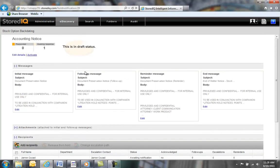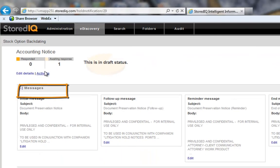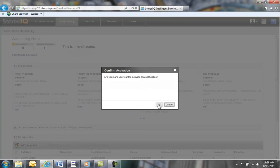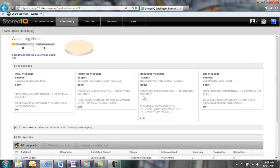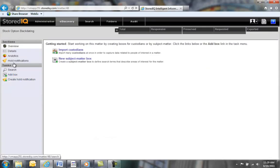Now we click Activate and the initial notices are sent out to our potential custodians, and the follow-up and reminder notices will be sent based on the schedule we've specified. Now that we've gone through the process of creating a hold notification, let's jump back over to our dashboard to view other hold notifications that are in progress and see what other actions we can take.